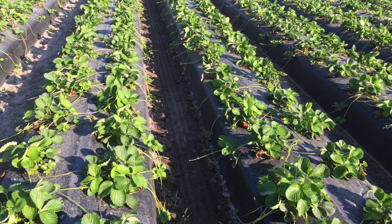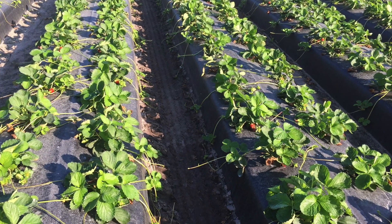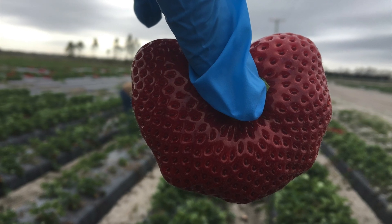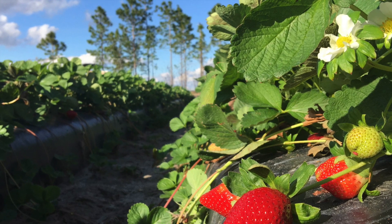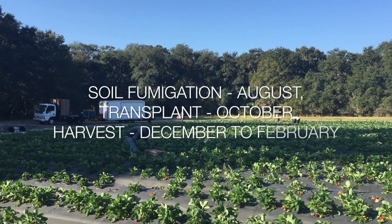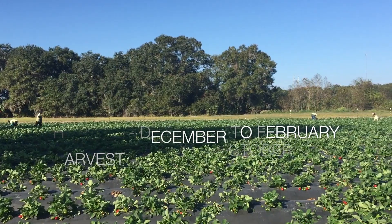As strawberry plants produce runners as a vegetative propagation, you need to cut these runners frequently so that they don't lose their energy in producing more vegetative growth and instead focus their energy on producing flowers and fruits. It takes approximately 60 to 70 days for strawberry plants to produce their first fruit depending on the cultivar you are using. Transplanting happens around October, they start producing their first fruit around December, and the harvest goes until the end of February.